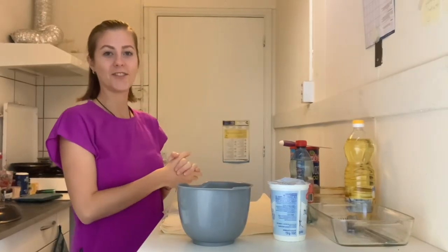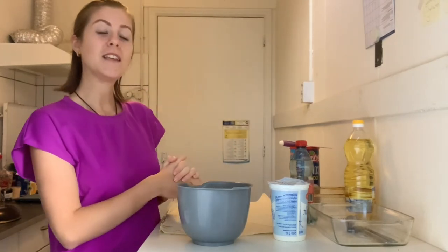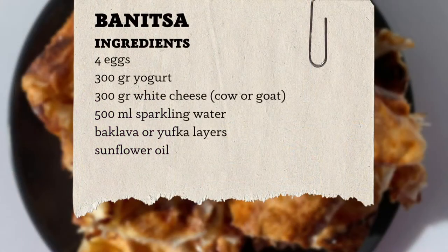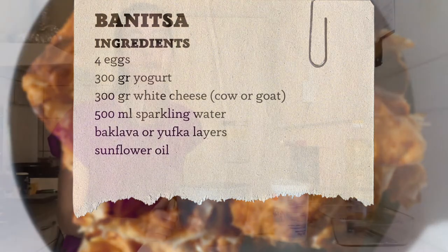As we are in the kitchen already, let's get started. For today's banica, the ingredients are: four eggs — I have size L, but if you have M or smaller, add one or two more — yogurt (a Greek one works well), white cheese from cow or goat, sparkling water, sunflower oil, and of course the sheets.